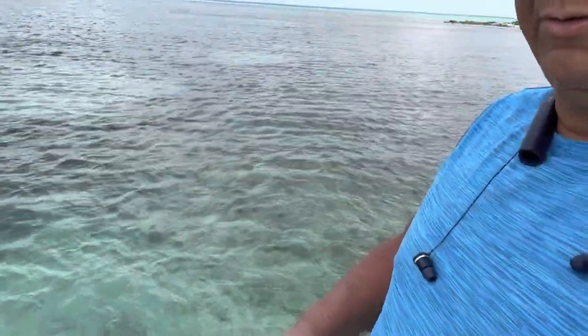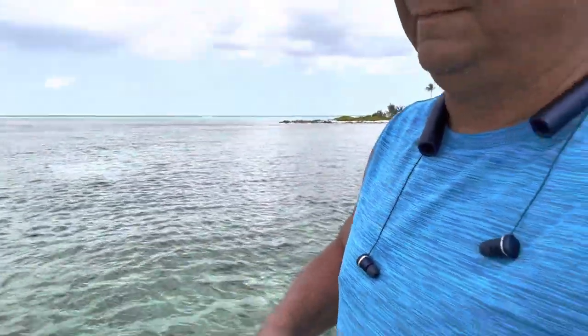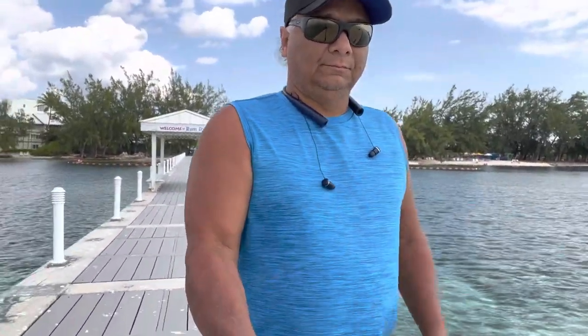This water's so beautiful, it looks nice and clear — hopefully you can see that. Right back there's the beach. It's the famous Rum Point in the Cayman Islands.